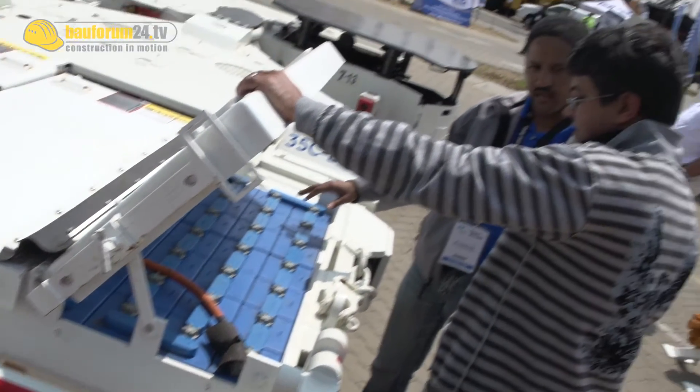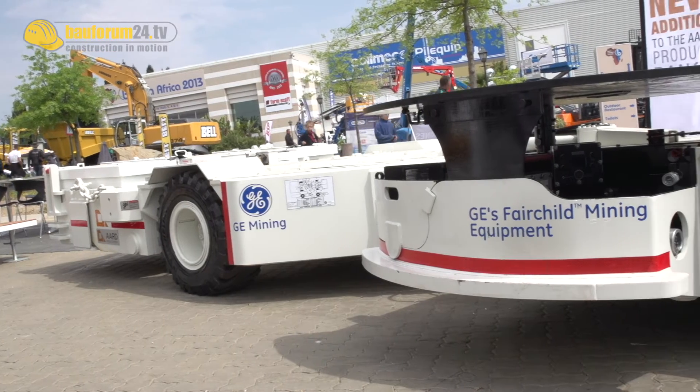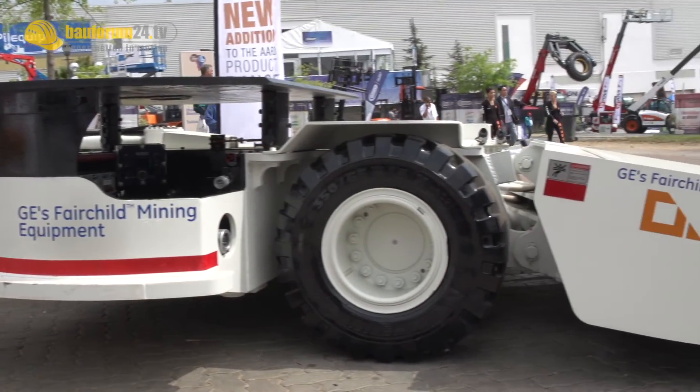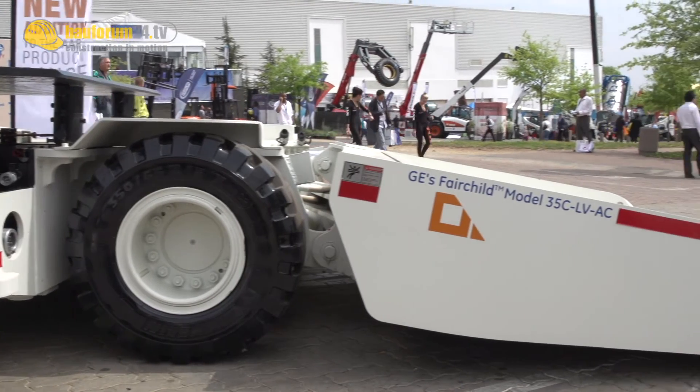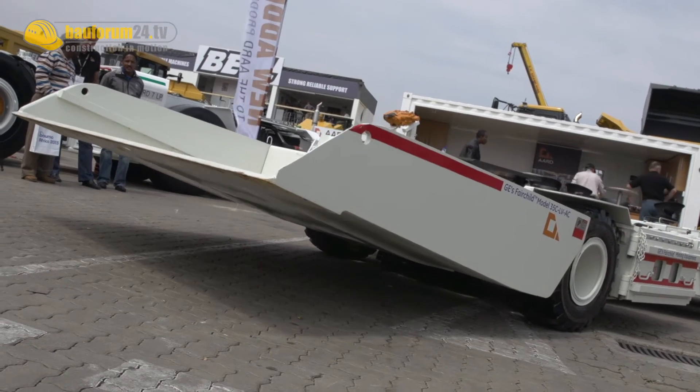It's a battery-operated unit and can operate in a maximum seam height of plus or minus 900 millimetres. We have been working with GE Fairchild to offer this product in that specific niche market, taking into consideration their development moving away from the DC range of motors to the AC range of motors, and also what they are doing to improve the battery.